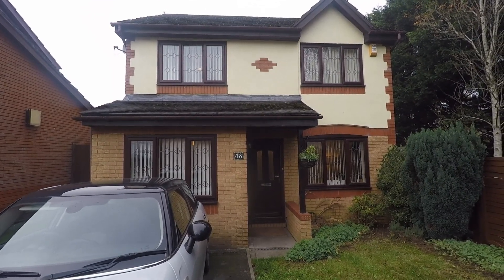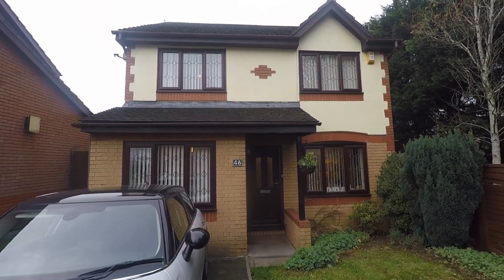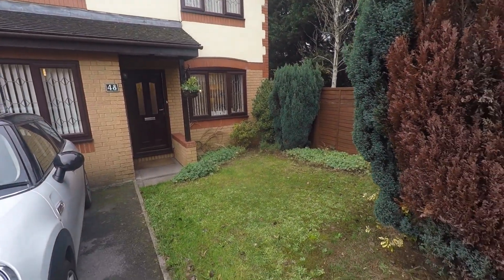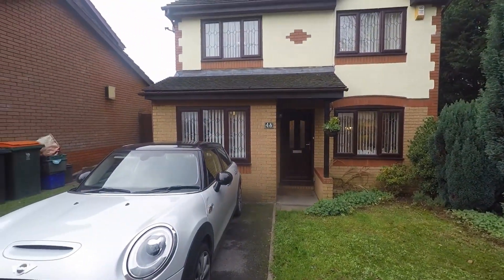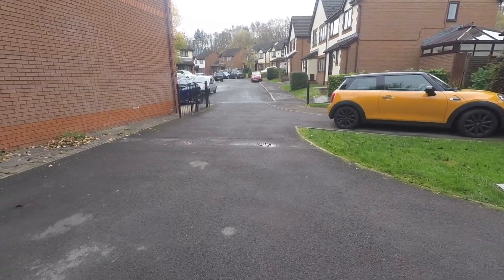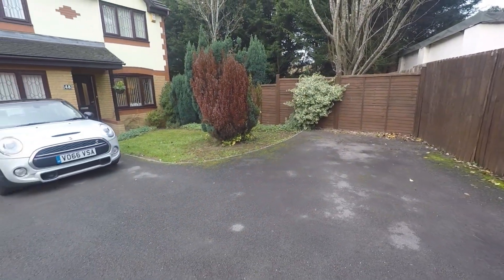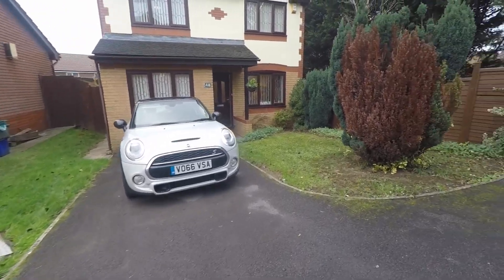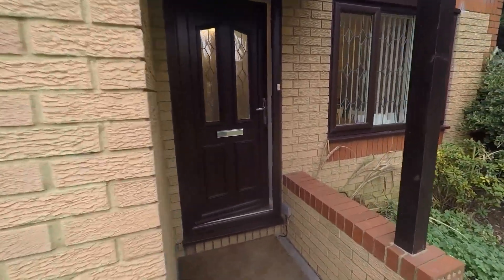Good afternoon and welcome to this Pinkmove video tour of this four bedroom detached property situated on Blossom Close in Langstone. Starting outside the front of the property, just to the right we have a well-kept lawn area with established plant life. We also have the driveway and off-road parking. Being situated at the end of the road, there is ample parking space with plenty of room for multiple vehicles. From here we also have a side access point to the rear garden, and the driveway leads you up to the front entrance.